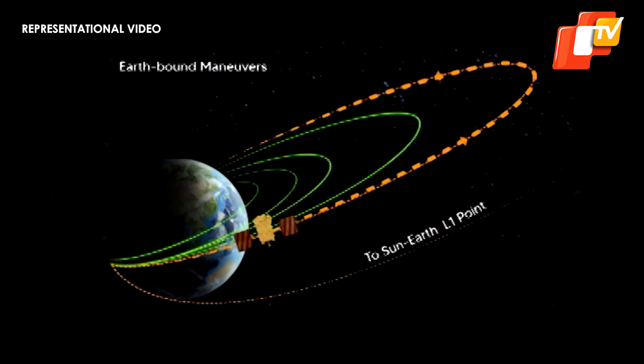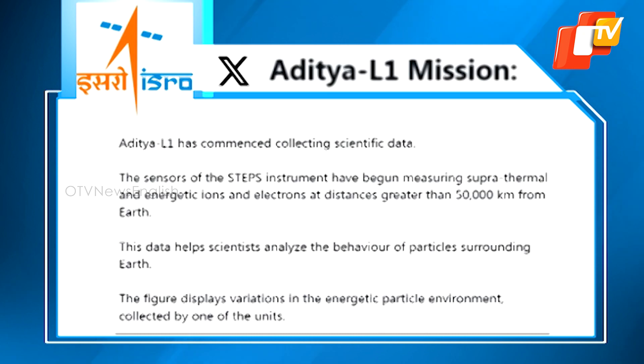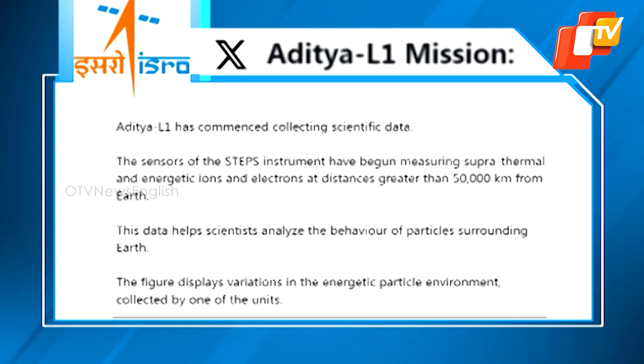According to ISRO, STEPS was activated on September 10th at a distance greater than 50,000 km from Earth. This distance is equivalent to more than 8 times the Earth's radius, placing it well beyond Earth's radiation belt region. After completing the necessary instrument health checks, data collection continued until the spacecraft had moved farther than 50,000 km from Earth. A figure displays measurements depicting variations in the energetic particle environment within Earth's magnetosphere collected by one of the units.